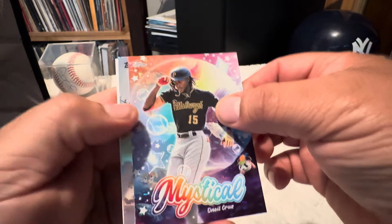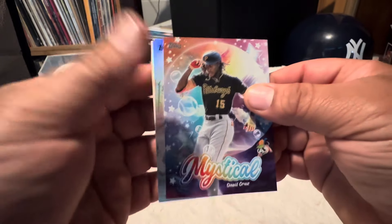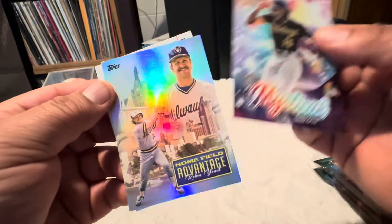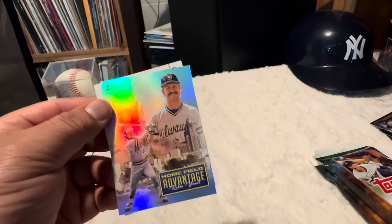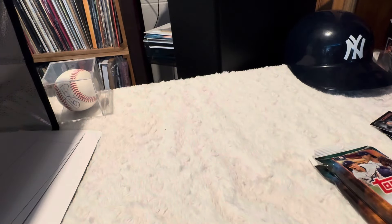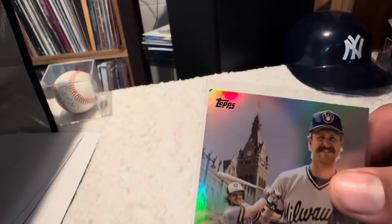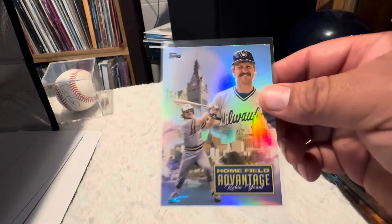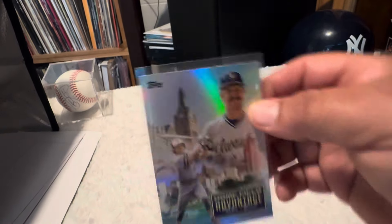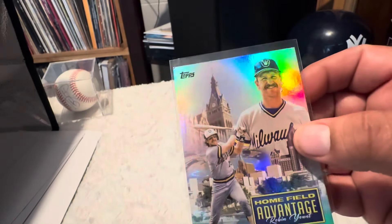It's not a golden mirror — there's a damaged Home Field Advantage. It's a legend, Robin Yount. Look at that right there, did that look like a golden mirror? Still, it's a case hit. I don't know, maybe I could send that back to Topps. I like these legends HFAs — this is the first one of those I've pulled. Maybe we could put some Kurt's Card Jibs on there or something.